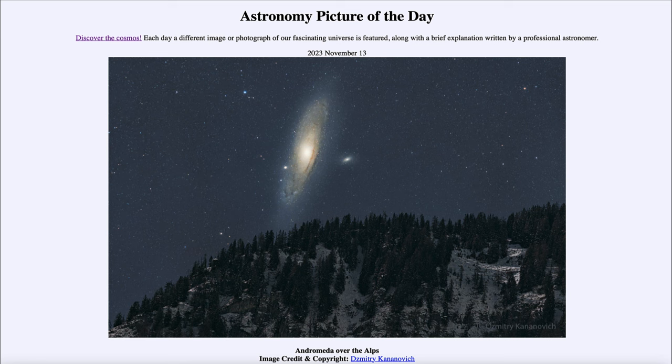In order to do this, you had to have a couple of different images put together. They were taken from the same location, same camera, and everything was identical. But you took one to get the foreground, and then you take another much longer exposure to bring out the vast detail in the Andromeda galaxy.